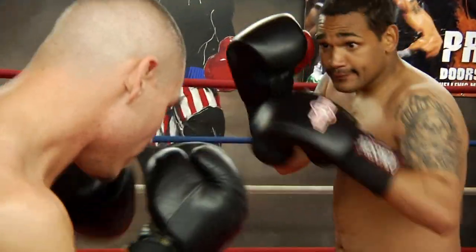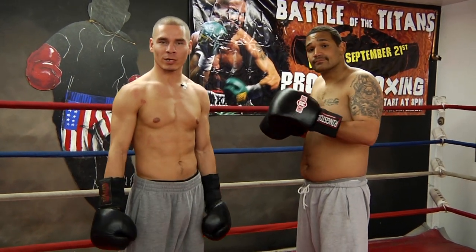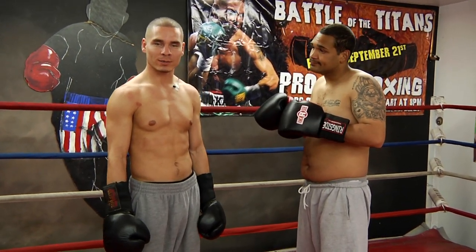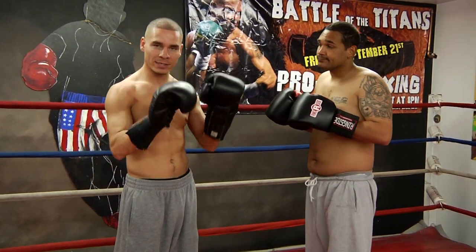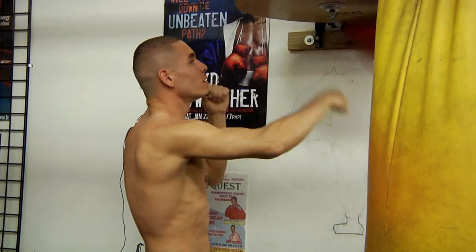Basically when you first come to the gym you jump rope for about two rounds to warm up, then you shadow box in the ring for four to six rounds, and from there you go and either hit the pads, the mitts for another three or four rounds, and then you go on the bag for another three or four rounds.